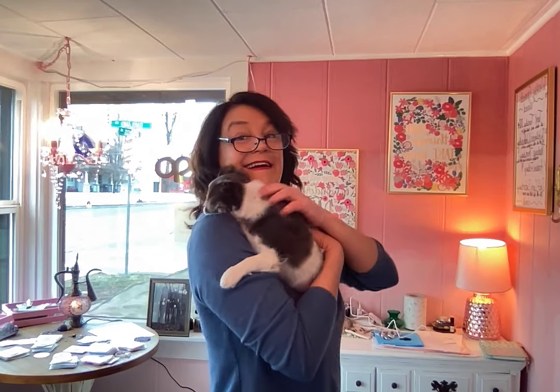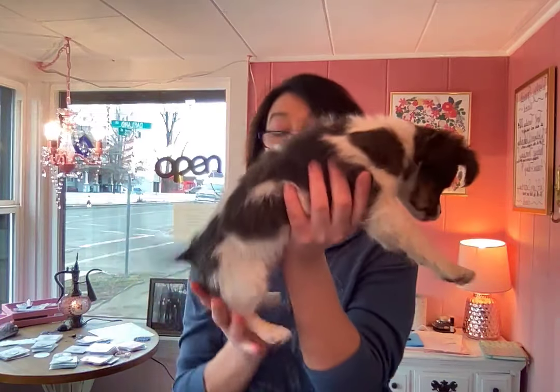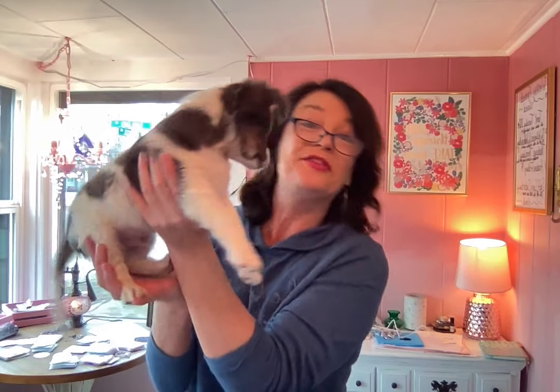Hey everyone, it's Doggy Crystal Day. I want you to see Cosmo. He went to the doctors today and got weighed. He weighs four pounds and three ounces now — he's really getting big, isn't he? Look at him. He turned 13 weeks today, my little Cosmo.